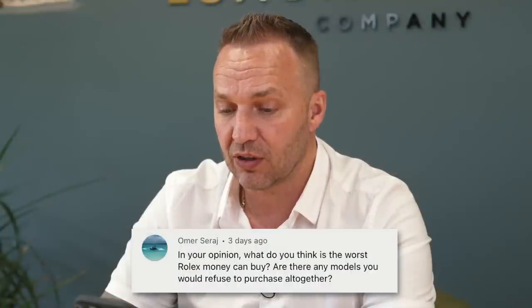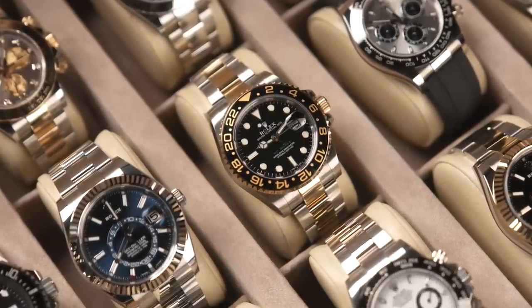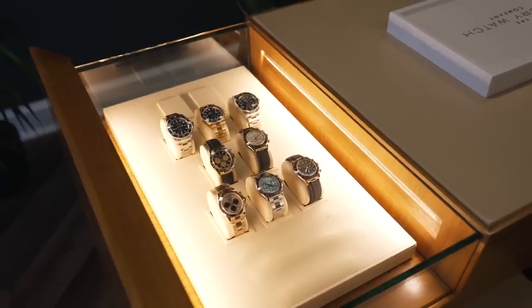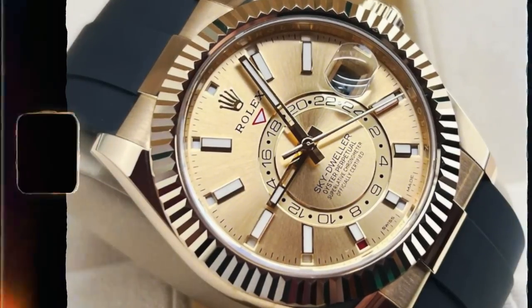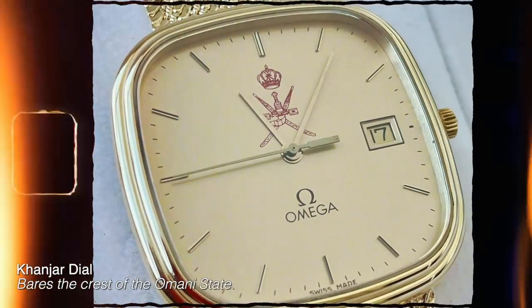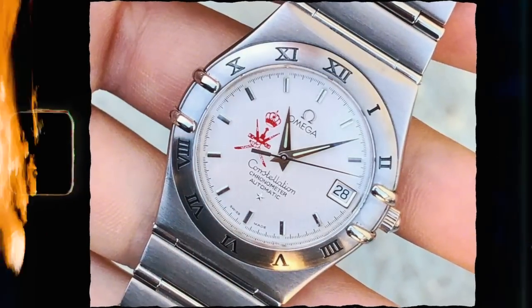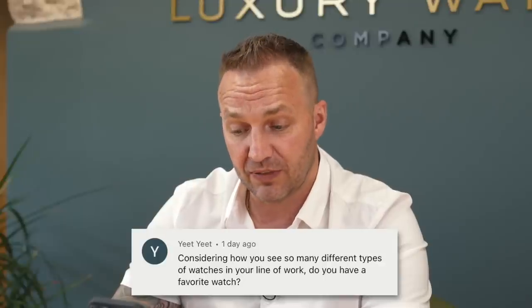In your opinion, what is the worst Rolex money can buy — are there any models you would refuse to purchase altogether? There's absolutely not one model I would refuse to buy. The problem is a lot of sellers would refuse to sell at the price I'd pay. There are certain models we don't stock, but I would still buy them if the price was right, because I have colleagues in the industry I could flip them to. In fact, we recently offered a really unusual watch with 'Omar' on the dial and put it out to dealer groups — they were all jumping for it. It just came back a little over the top price-wise. So yeah, there's nothing I wouldn't buy — the price just has to be right.